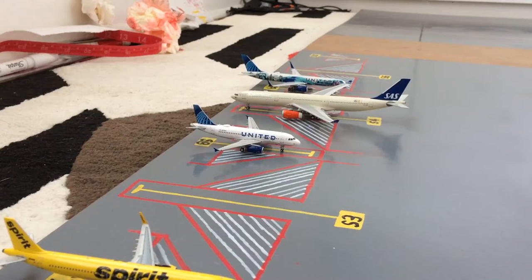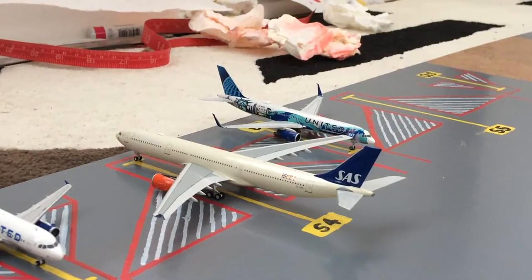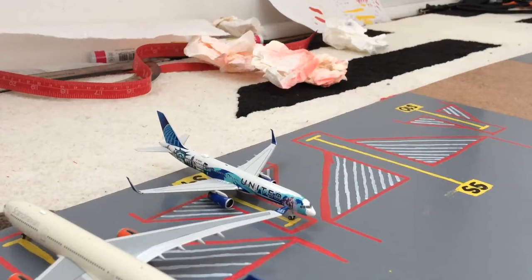Next to the Spirit A321 we have this United A319 in the new livery, loading up for his flight out to Austin after coming in from Charlotte Douglas. I know that in real life SAS fly an A350-900 in the new livery on this route, but I only have the SAS A330 in the old livery, so this will have to suffice. This SAS A330 in the old livery is getting passengers loaded up for his return to Copenhagen. And the last aircraft on this side is this United 757-200 in the Her Art — Cure New York New Jersey livery, loading up for his flight out to Chicago O'Hare after coming in from Denver.